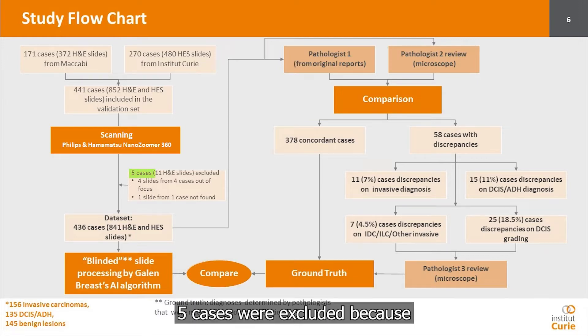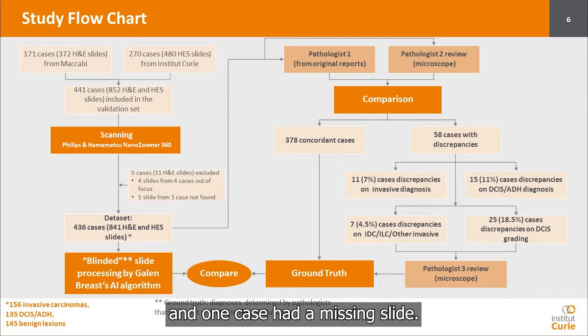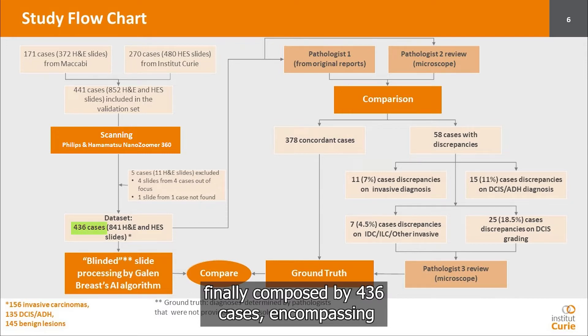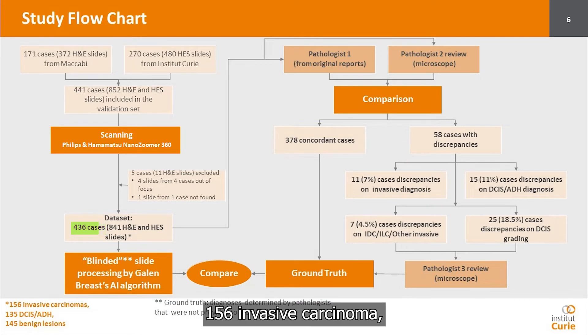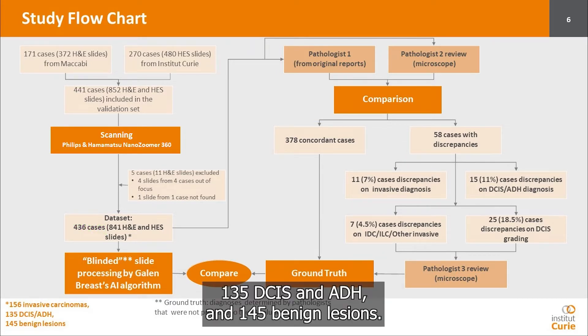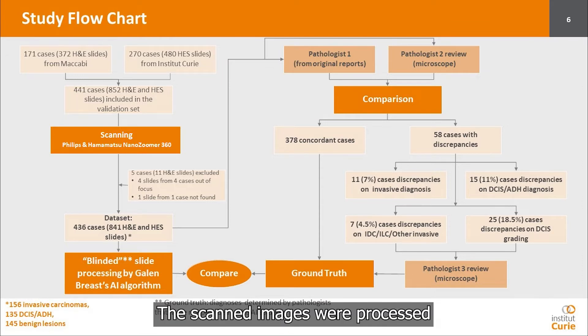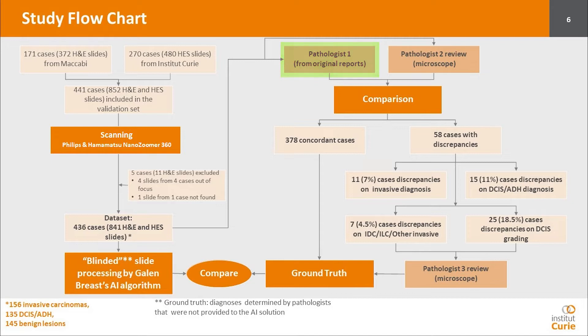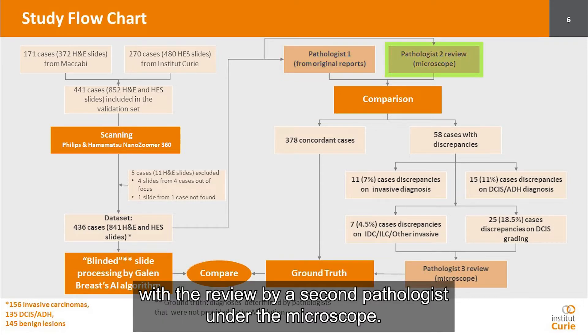Five cases were excluded because four cases had slides out of focus and one case had a missing slide. The dataset was then finally composed of 436 cases encompassing 156 invasive carcinoma, 135 DCIS and ADH, and 145 benign lesions. The whole scanned images were processed by the Gallen Breast algorithm, blinded from the ground truth, and then compared to the ground truth, which was obtained by comparison of the original diagnosis with the review by a second pathologist under the microscope.